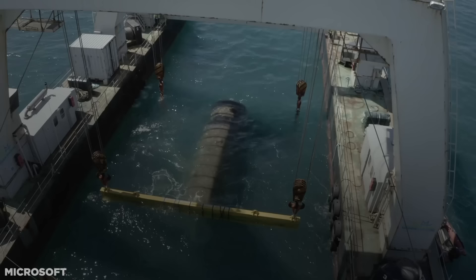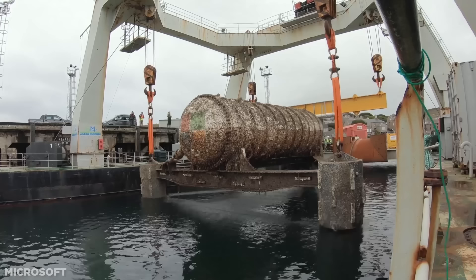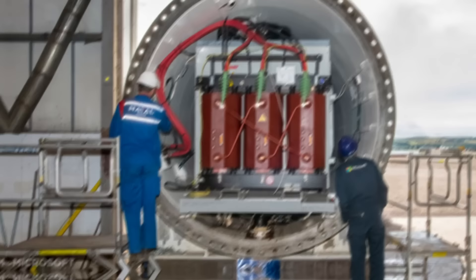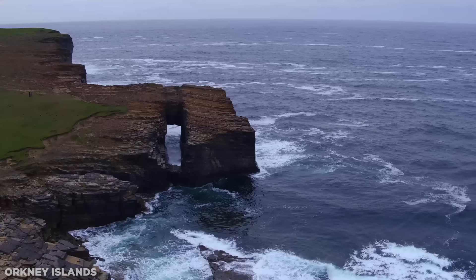On the 9th of July 2020, the tech giant reeled up what it calls its Northern Isles — a 12.2-meter-long steel cylinder from the seabed. The giant tube remained 117 feet below the surface for two whole years, gathering data which would later be analyzed by engineers. The company chose to locate this long-term experiment 10 miles off the coast of Scotland in the Orkney Isles Archipelago.